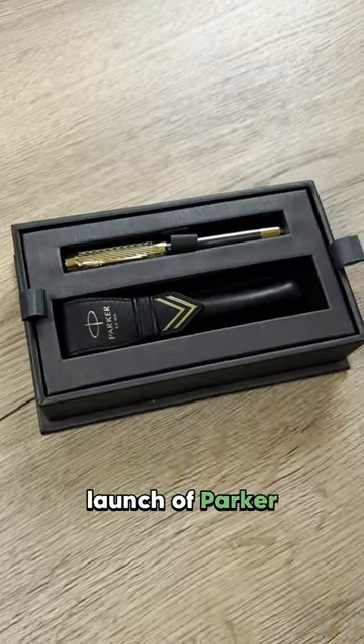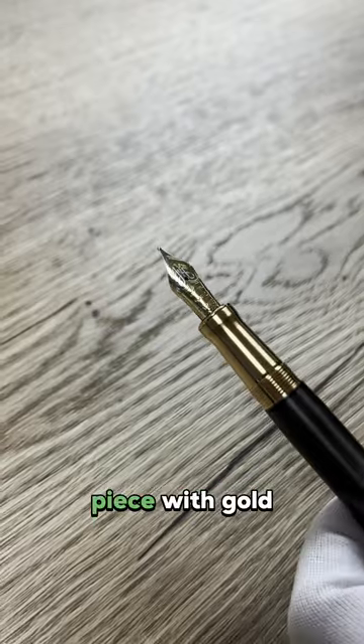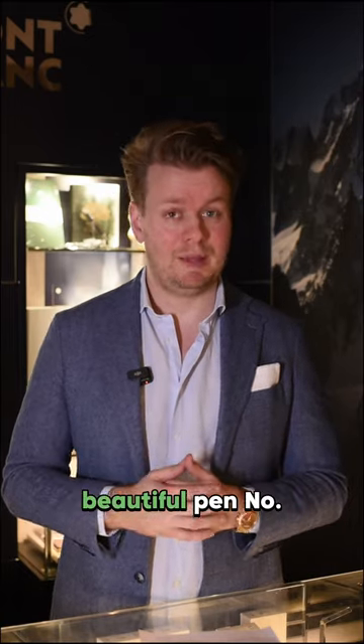Number four is the Parker Sonnet Arrow. It's the latest launch from Parker — a beautiful piece with a gold arrow on the cap. Beautiful pen.